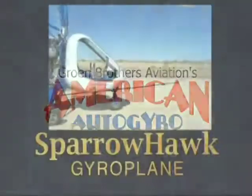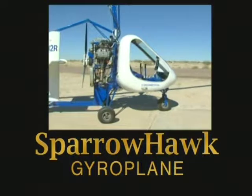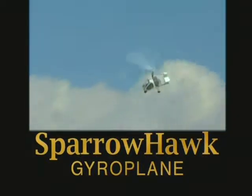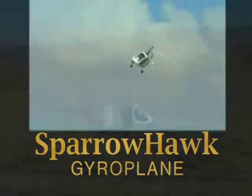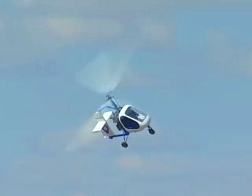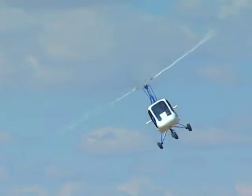The Sparrowhawk Gyroplane from Groen Brothers Aviation's American Auto Gyro was engineered for fun — your fun — with safety and performance. You are free to simply take to the open skies with high maneuverability, great visibility, slow flight capabilities, and no danger of stalling.